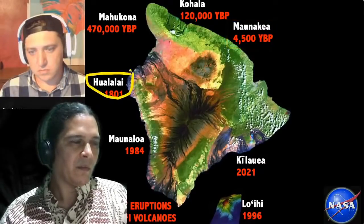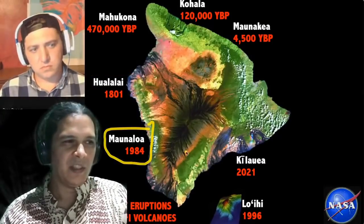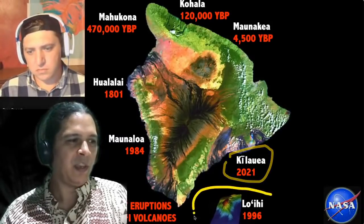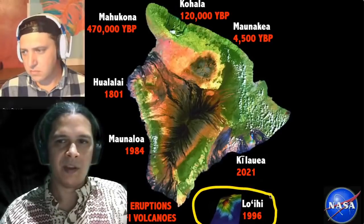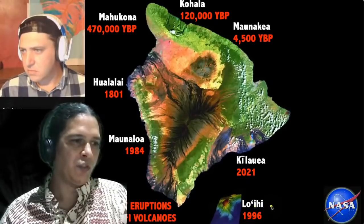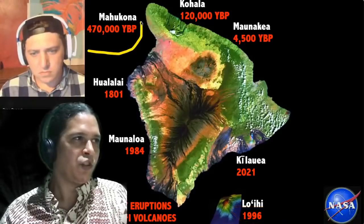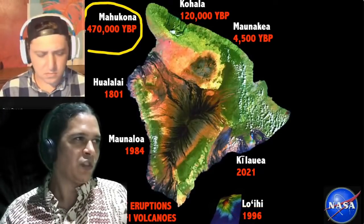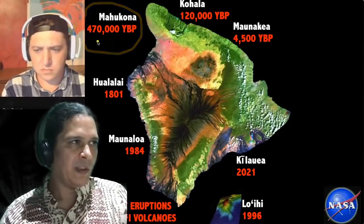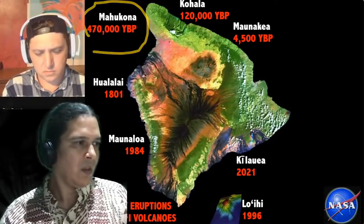Hualalai is definitely active — only 219 years since its last eruption. Mauna Loa is active but dormant, and Kilauea is active and erupting. To our south, Loihi's last confirmed submarine eruption was in 1996, with magma movements confirmed since then. To our northwest, submerged in the ocean, is Mahukona volcano, which is thought to have erupted around 470,000 years ago — long since extinct.